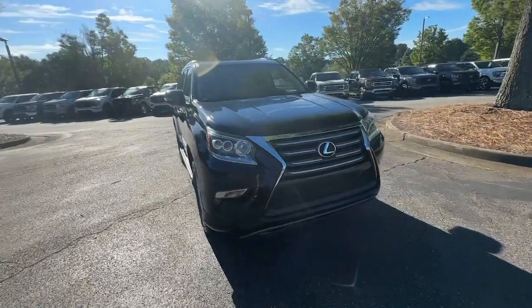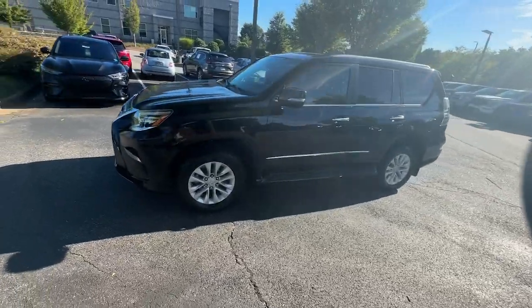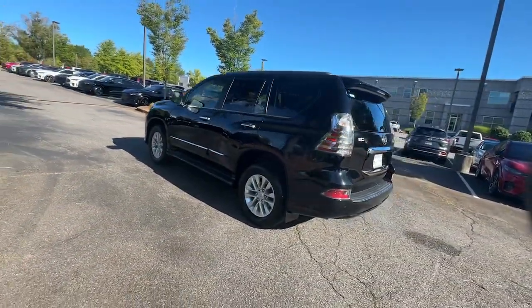Here is a wonderful 2014 Lexus GX. With less than 200,000 miles on the odometer, this vehicle stands out from the rest.